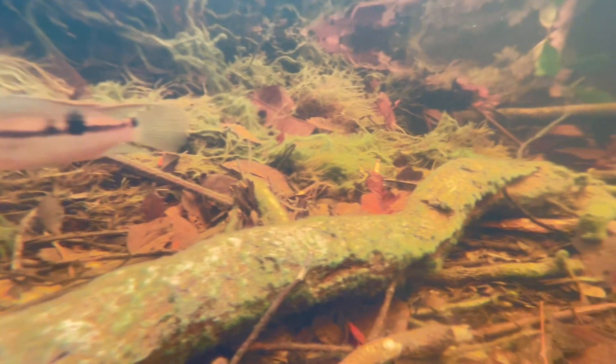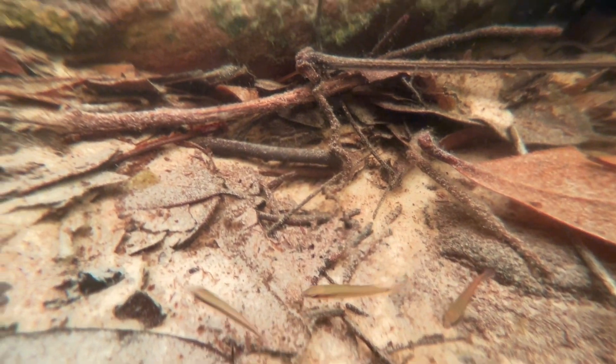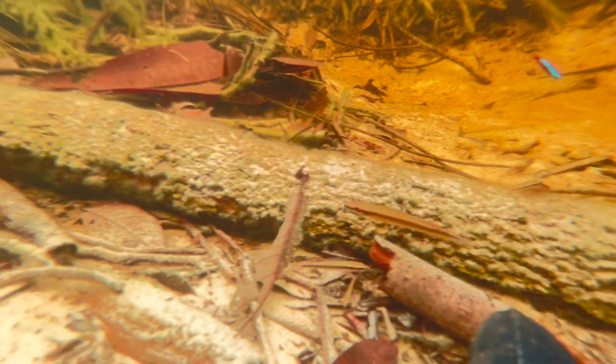That fish that just went by was an Aqueidins pallidus — a pale cichlid — that is anything but pale right now because they were in breeding colors, staking out territories and doing all of the awesome breeding behavior. There were also a lot of Hemigramas astictus here — red base tetras.